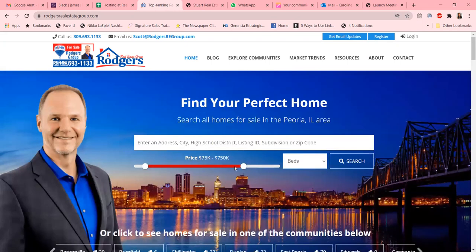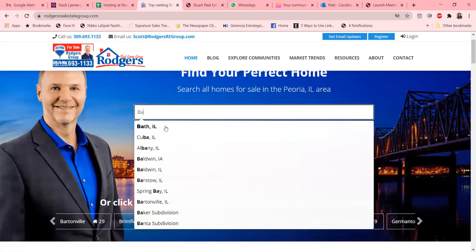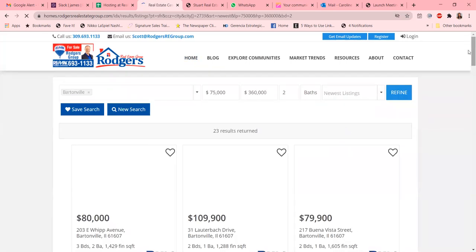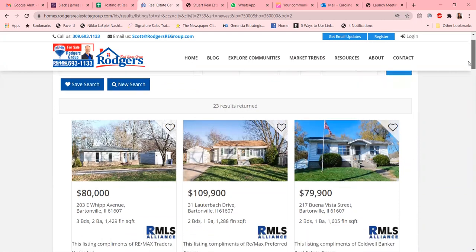Here we have the slide feature, which is so handy when it comes to looking for properties. As you can see, you can go as high or as low as you want in your home search. Let's do a quick sample — we're going to do from $75,000 to $360,000, put in two beds, and let's see if we can put in a town we're interested in. Let's try Bartonville and do a search.